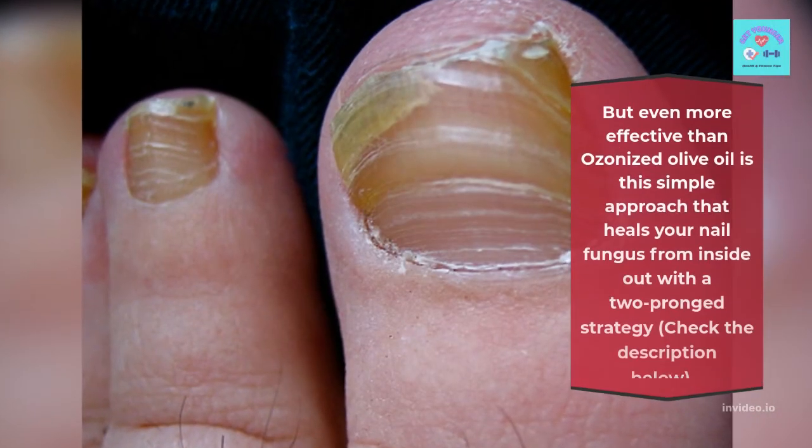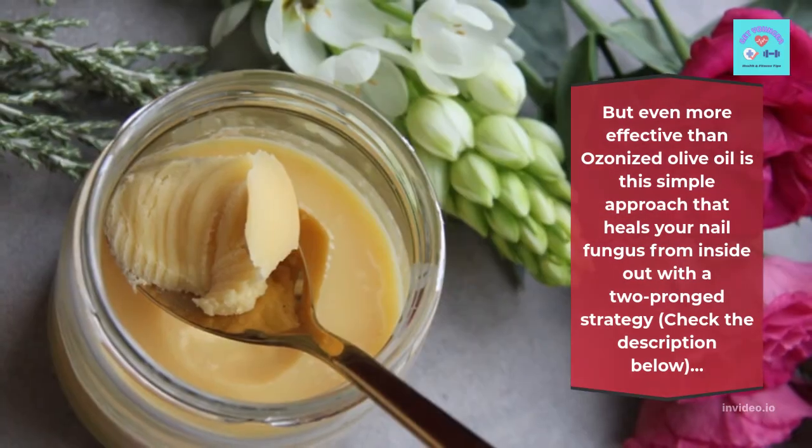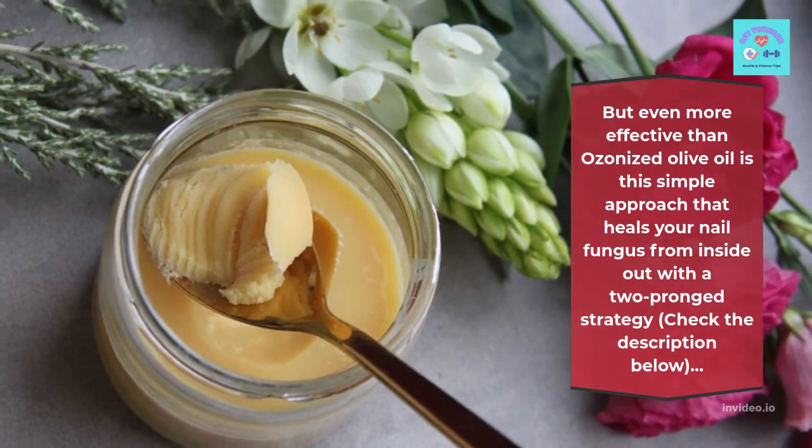But even more effective than ozonized olive oil is the simple approach that heals your nail fungus from the inside out with a two-pronged strategy — check the description below.